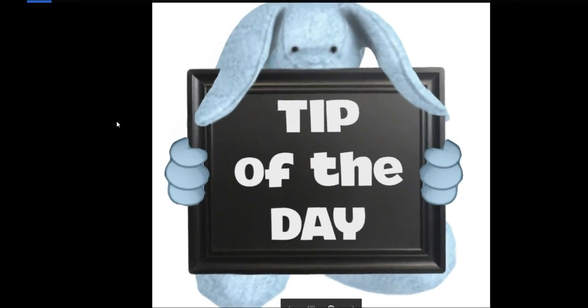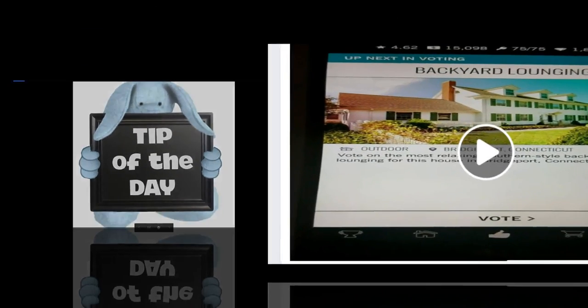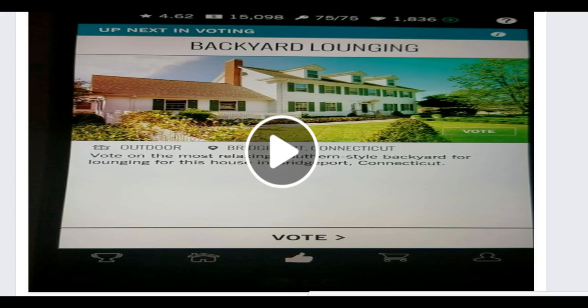And now for the tip of the day. Today's tip is going to be about voting — it's just a little fraction of the voting video that we're working on. I'm going to go ahead and play this for you. We'll see how it works. All right, let's just get started.